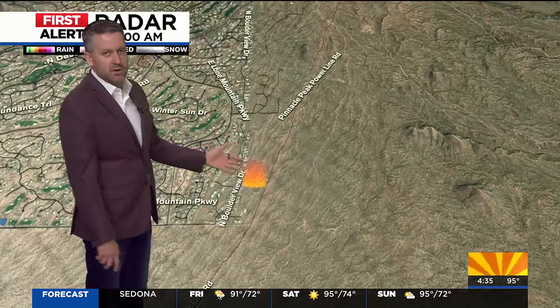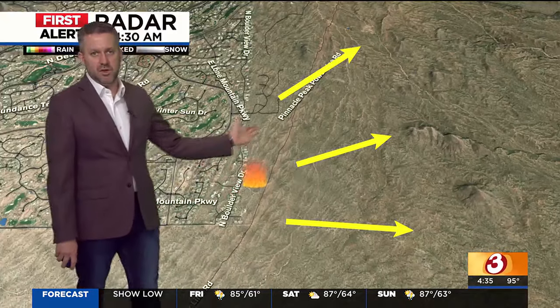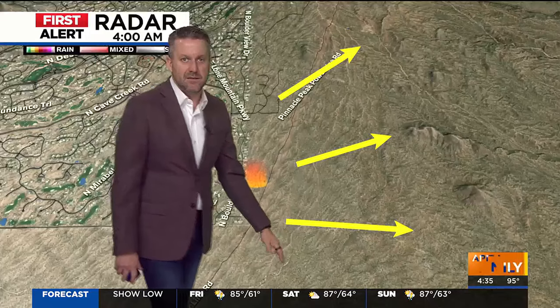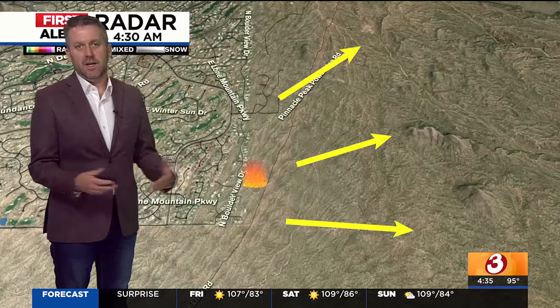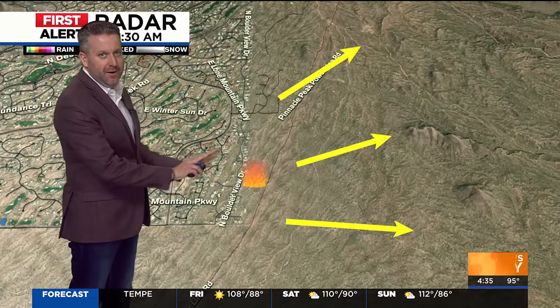Maybe folks were recreating over here — ATVs — or it could have been a construction crew if some sparks got loose. Yesterday, the winds were out of the south and southwest, so it pushed to the northeast, to the east, and a little bit to the southeast. The evacuations Gibby was talking about are over here, off screen. As a precaution, they're trying to get folks out of that area, because today our winds are going to be pushing the fire to the east, to the northeast, and to the southeast.